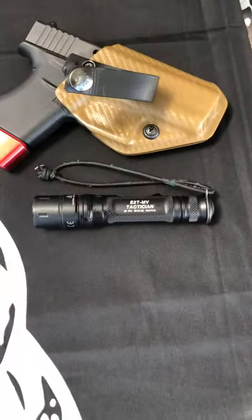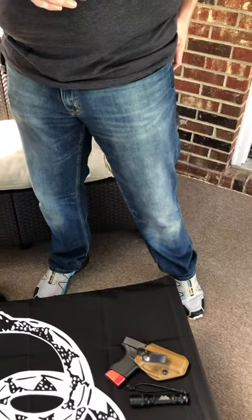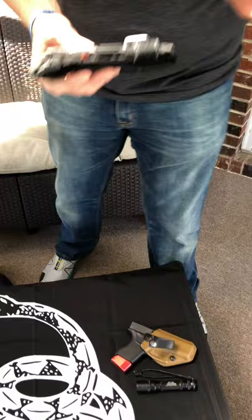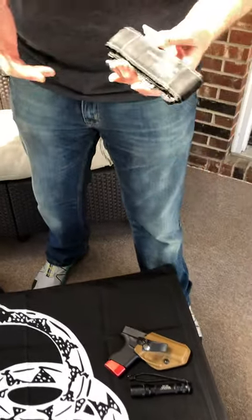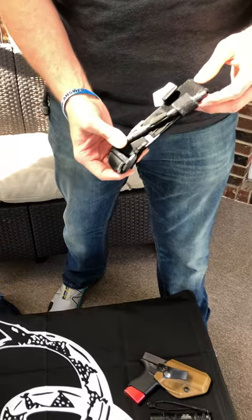I also carry a little shock bungee core — my buddy Carson taught me that. In my back left pocket there's a tourniquet. I used to carry the Soft-T Wide so I could flat pack it, but now I'm carrying the Recon Gen 3.